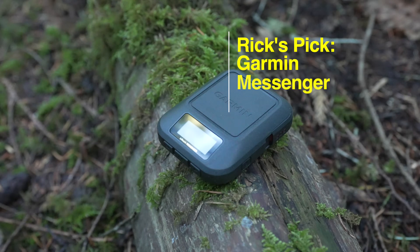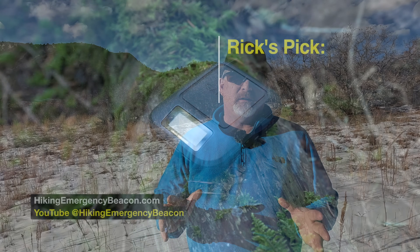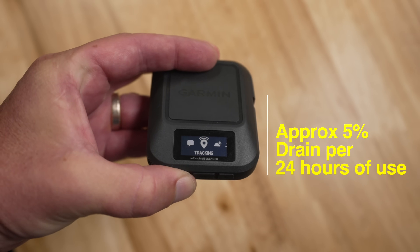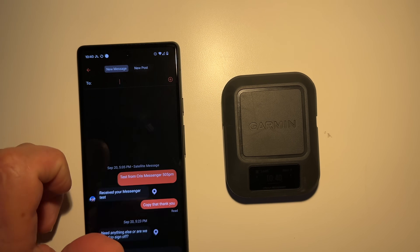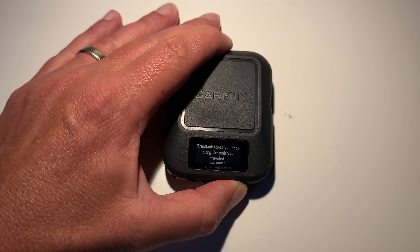My favorite communication device is the Garmin inReach Messenger. The reason I love it so much is, first, it's really small — about the size of your wallet. The Messenger also features a really good battery life. You can use it with the screen alone, although it's not as easy as the Mini 2. Ideally, this is best used paired with your phone. The other thing I like about it is it'll go from Wi-Fi to cell service to satellite service without you doing anything, and it does have some limited navigation features like trackback.